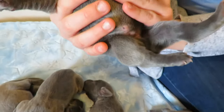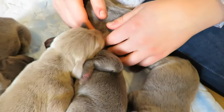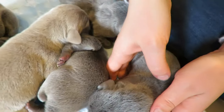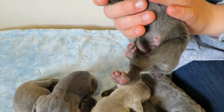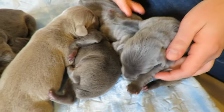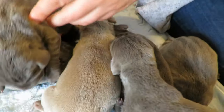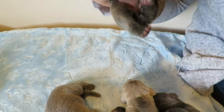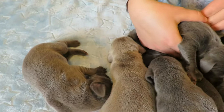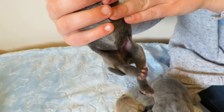Here we have a blue boy — nice and healthy. All of them are doing so well. Here we have another blue boy, and this little silver made itself into the blue pile. We have a blue girl, and we have two blue girls — here's the other one.